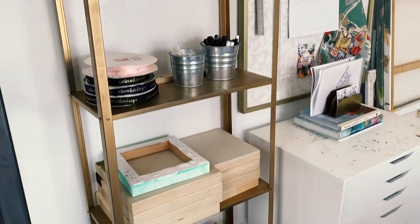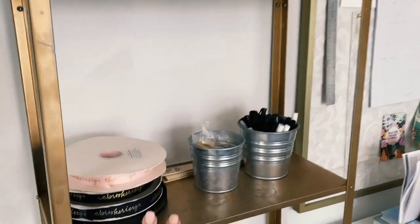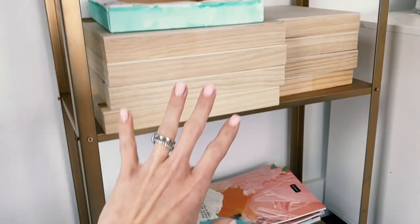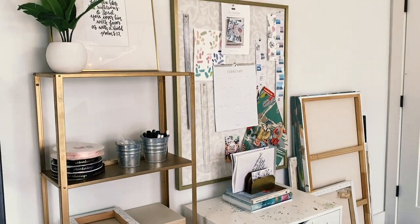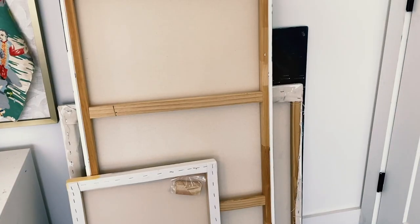My next tip for organization is shelving. I got this shelf from IKEA and actually spray painted it gold. I keep extra ribbon, sharpies, paint stirrers, some canvases, and any products we have. Shelving looks cute in a studio and it's also super functional.